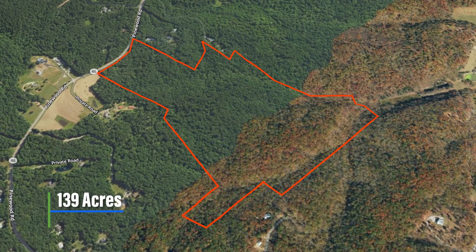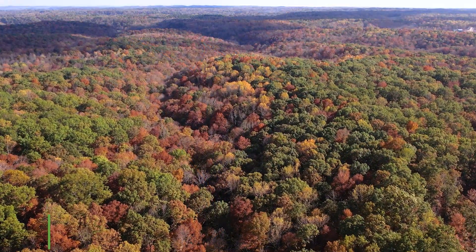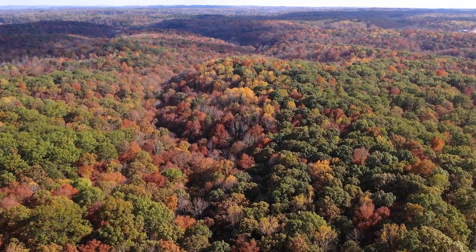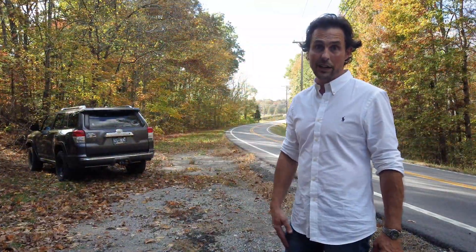139 acres — beautiful property. All the leaves are turning; we do have four seasons here, which is really cool. Big trees, beautiful place, a lot of water. Come check it out.